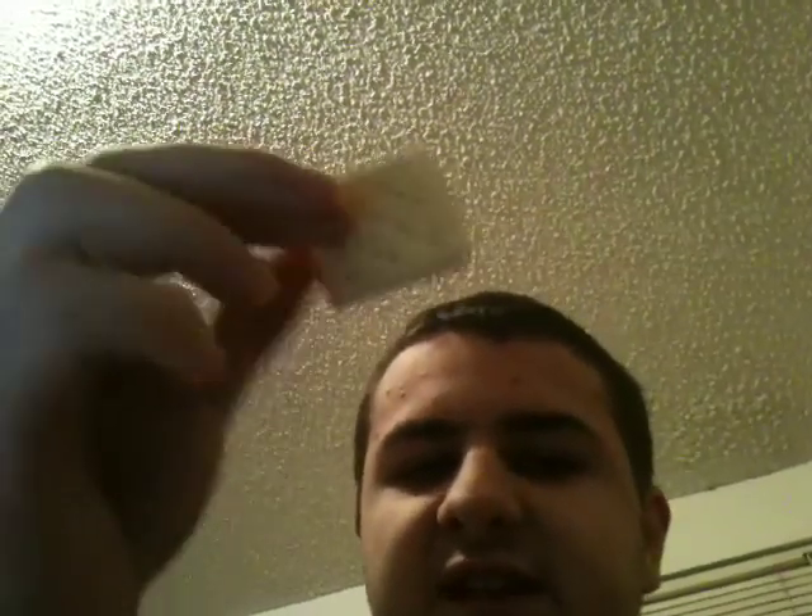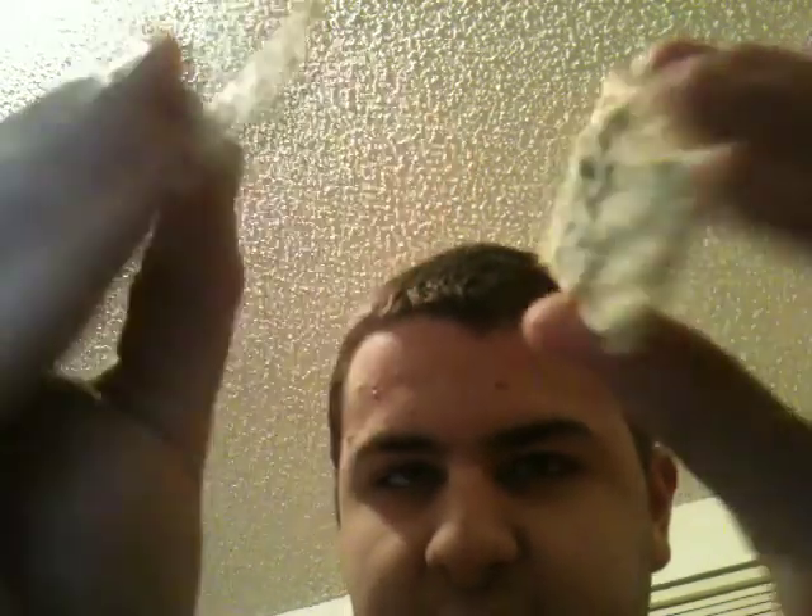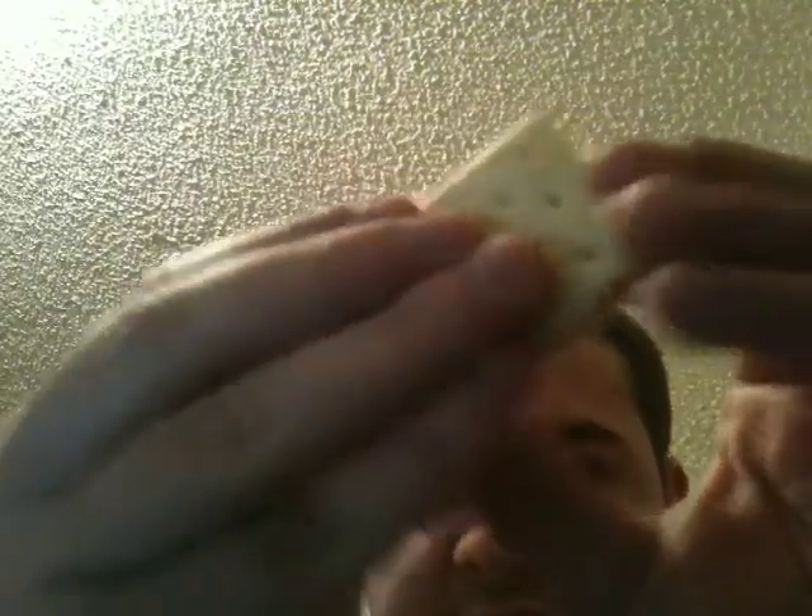Take one of the crackers out. Smells nice — kind of buttery, cheesy smell. More buttery, really. I'm going to take this apart and show you guys what the cheese looks like. That's what it looks like. You can see the little chives on it — probably just there to give it flavoring.